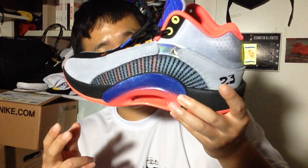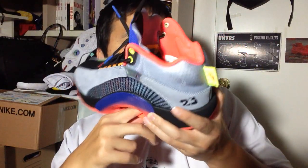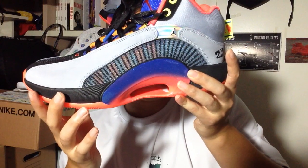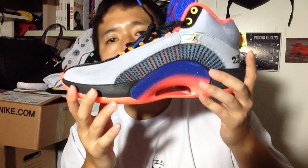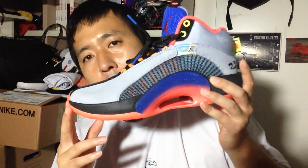The zoom bag is huge at the heel — it is pretty amazing. So yeah, forefoot zoom seems like it's the same size as the ones they used in the 34, but there's a little bit of a difference in terms of how it feels.